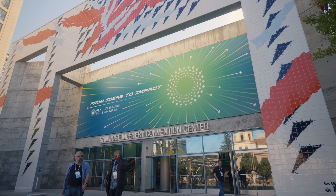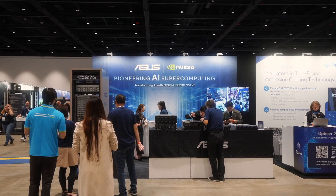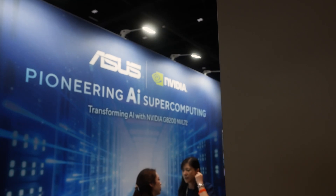Hi, I'm Charlson. Welcome to 2024 OCP Global Summit. Here at Asus Boost, we would love to show you our AI innovation on how we can fit your data center. A true heavyweight,